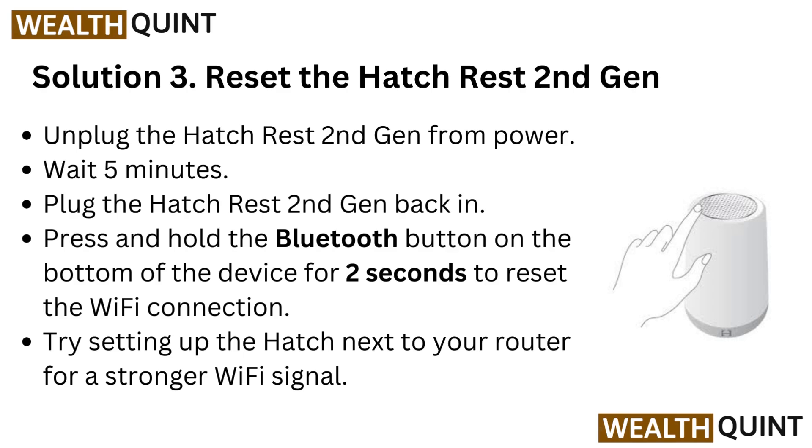Wait 5 minutes, then plug the HatchRest 2nd generation back in. Press and hold the Bluetooth button on the bottom of the device for 2 seconds to reset the Wi-Fi connection. Try setting up the Hatch next to your router for a stronger Wi-Fi signal.